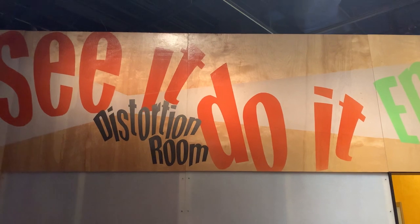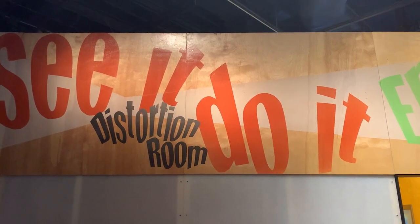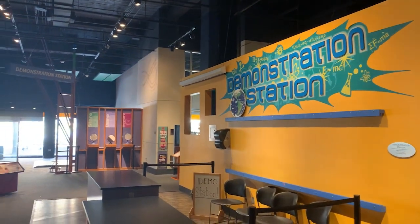From here, you can visit their IMAX Dome Theater, their Dinosaur Display, and the rest of the McQueen Science Center. Thank you for watching.